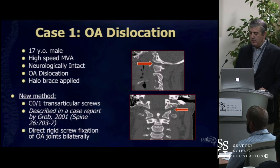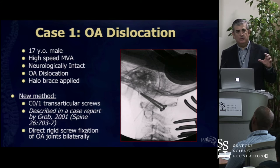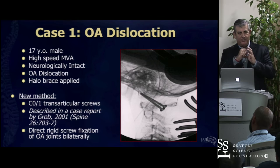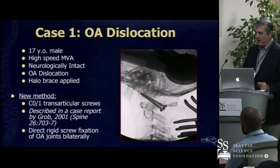We put him in a halo. And this was the case that allowed us to get occipital-C1 screws in, done with image guidance. With the halo we were able to reduce him, and the post-reduction showed things were well aligned—which is difficult, because it's a ball and cup, and if you're completely distracted you're not going to get things to line up. But if you can get them aligned, this is definitely an option.